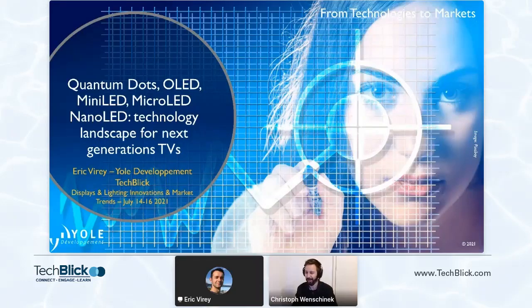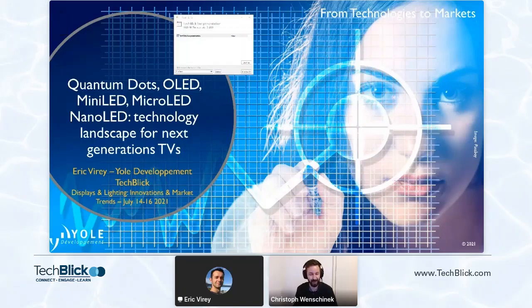Hello to every one of our viewers. I'm looking forward to the next presentation, and I'm delighted that Eric Viret, a senior analyst at Yoel Development, was able to join us.